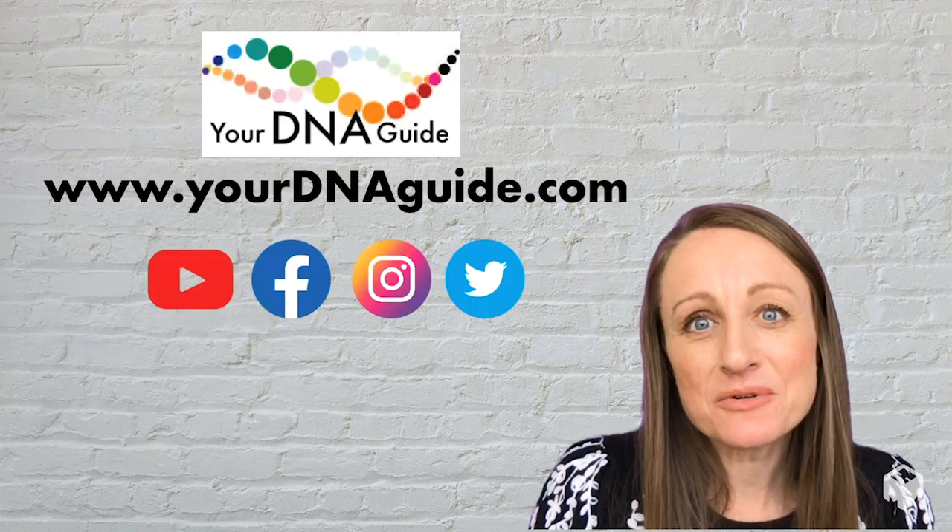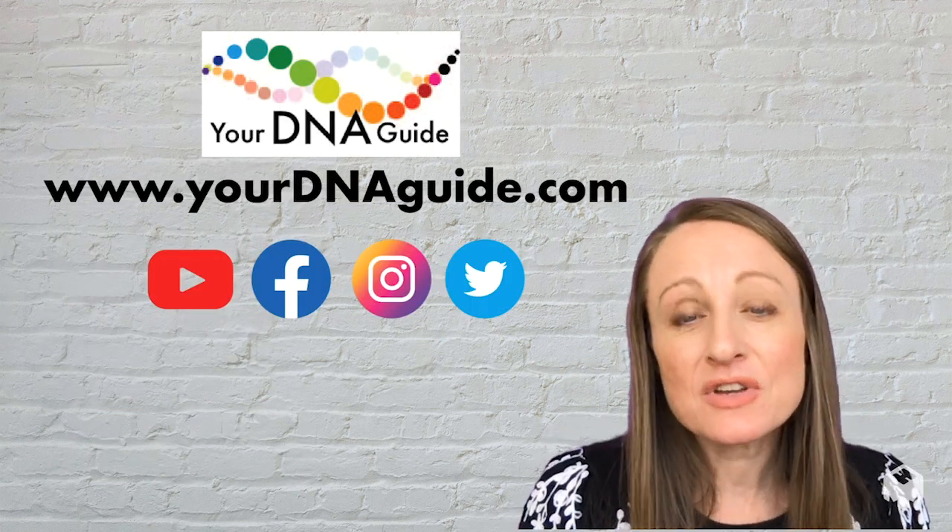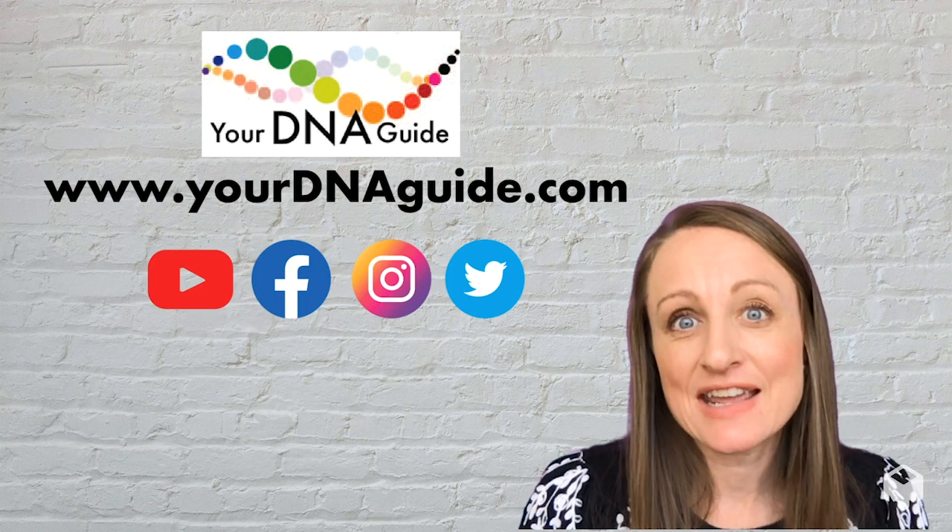Our motto here at Your DNA Guide is: you can do the DNA and we can help. So if you're interested, reach out to us — we're on social media, or of course you can visit our website at yourdnaguide.com.